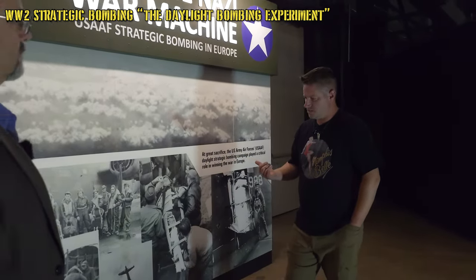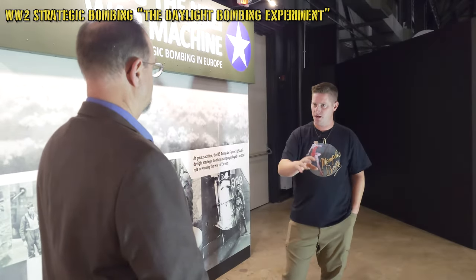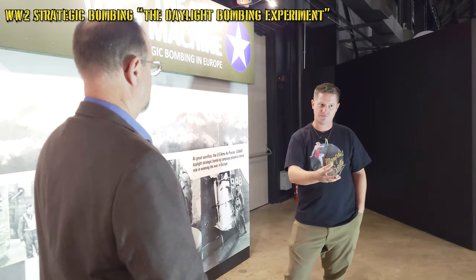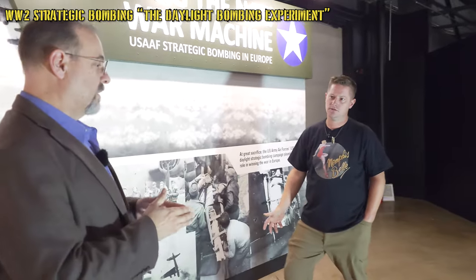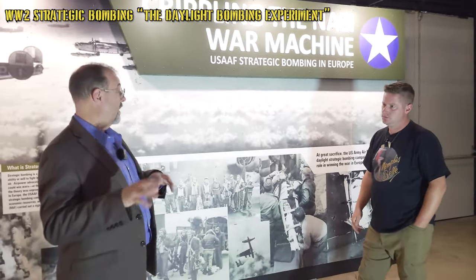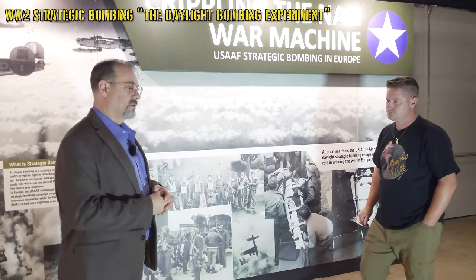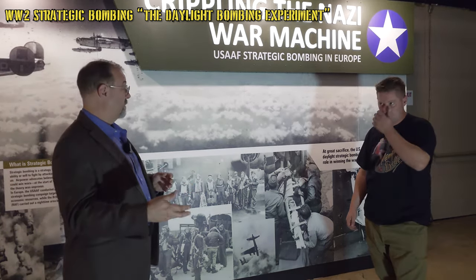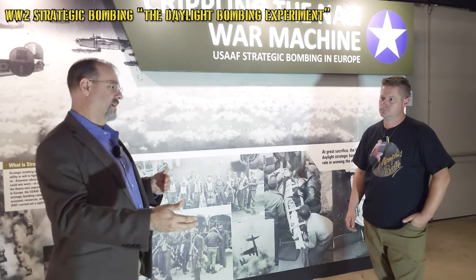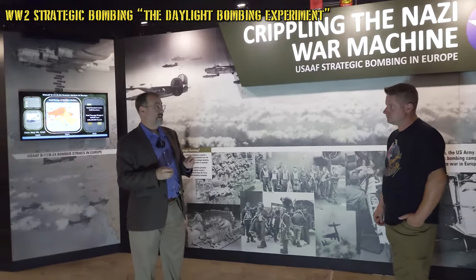The US didn't just turn up and decide to bomb by day — they were configured, trained, and had done all their R&D in the pre-war years set up for daylight bombing. What is now our Air Force today was originally part of the US Army, called the Army Air Corps through the 20s and 30s, then becoming the Army Air Forces in 1941. Throughout this time, the Air Force was set up for precision strategic daylight bombing.